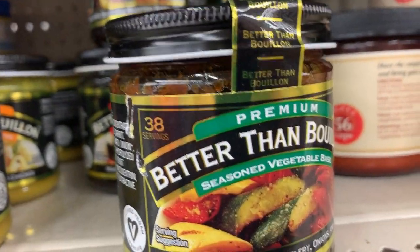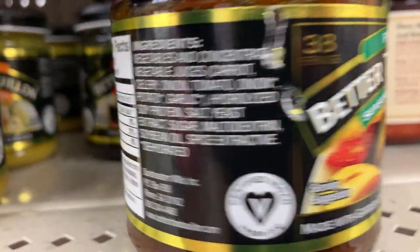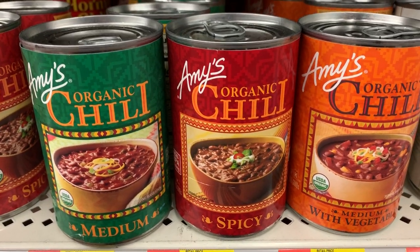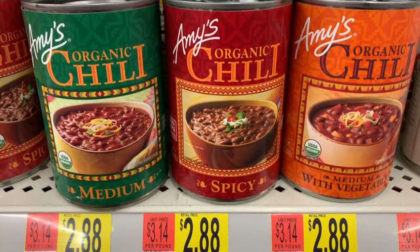Moving over, we have the Better Than Bullion. Some of these aren't vegan, but a couple of them are — they're certified vegan. These are great for soups, noodles, and stews. And over here we have the Amy's Chili.